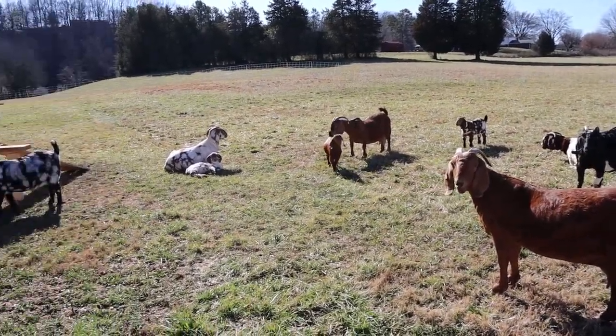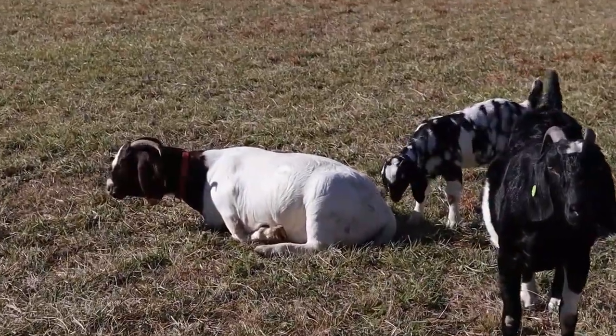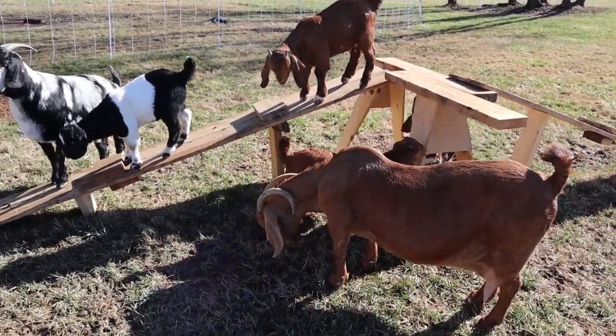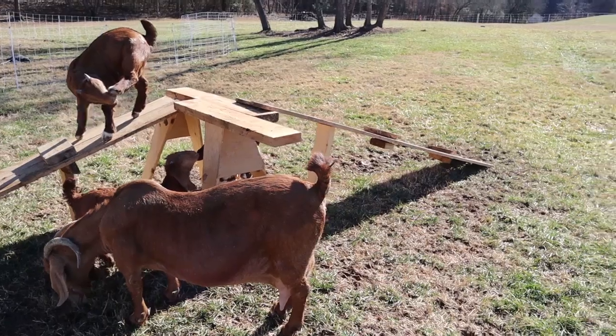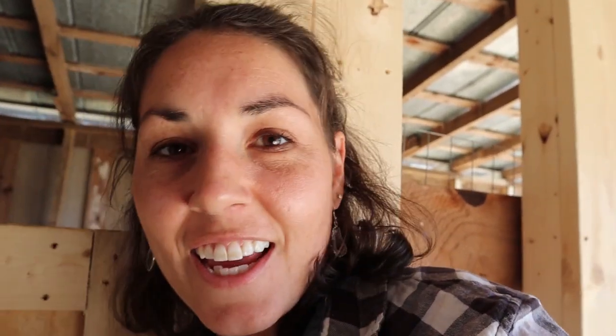Soon we'll be having to name some more babies, because that big girl over there is pregnant and due in March. They're all moving so slow — it's like the sun is just putting them to sleep. I think I'm interrupting their nap time. It's so peaceful to be down here with them. Well, kind of peaceful — that's little Apple Jacks. He's so loud and he likes attention.